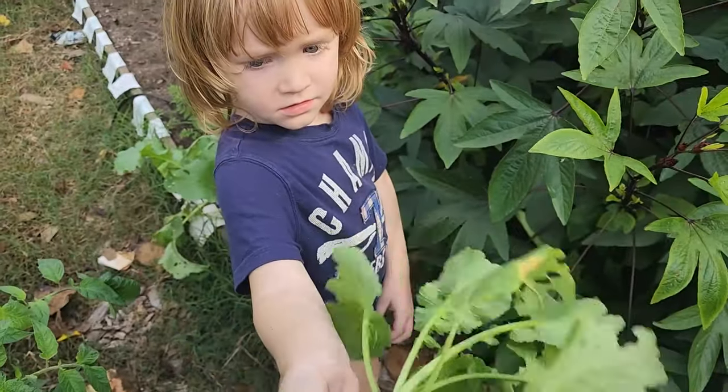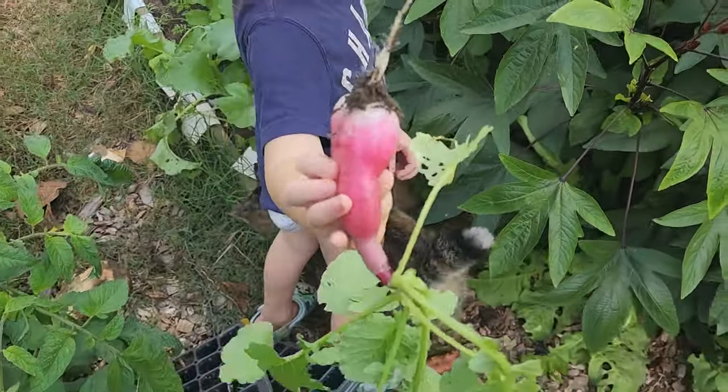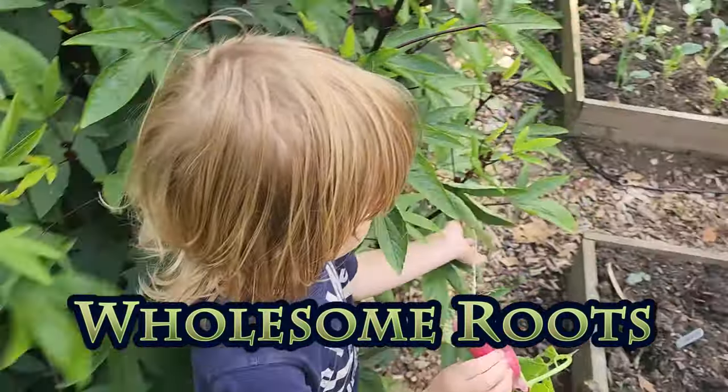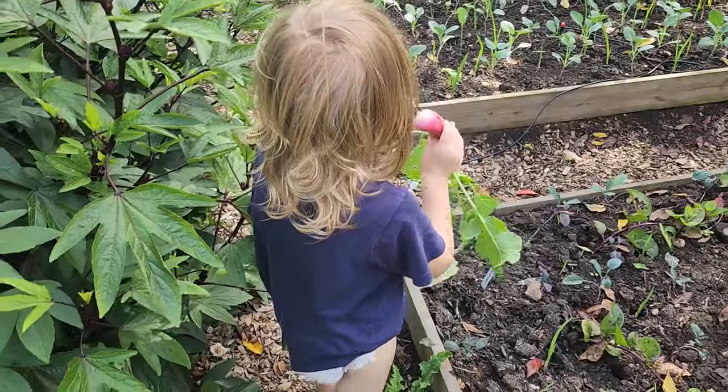Odin, that's not a carrot. It's a radish. Radishes! Can you pick some more? Are you only picking one?